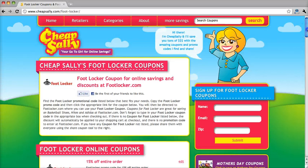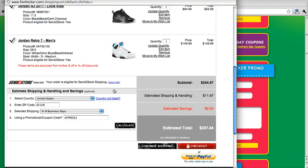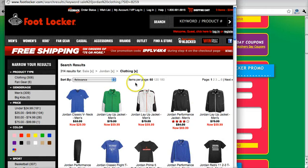If you click back over to CheapSally, you'll see we also have a coupon for 50% off any Jordan brand clothing. To get this coupon you click on the link and it takes you to the Foot Locker page, specifically to the section where all the Jordan clothing is. From here the discount is automatically applied, so you can go ahead and select what you want, then check out and you're good to go.